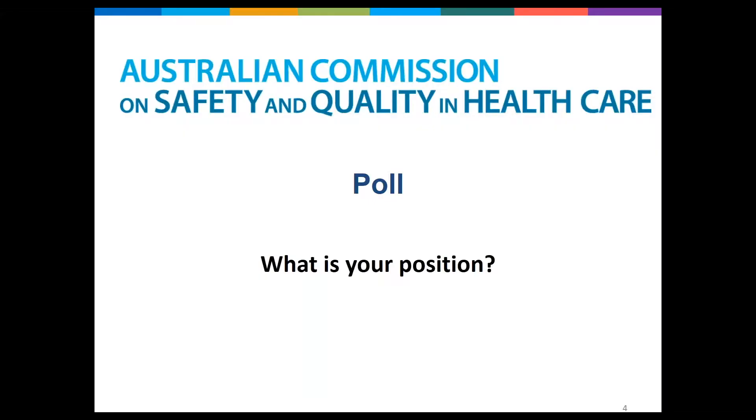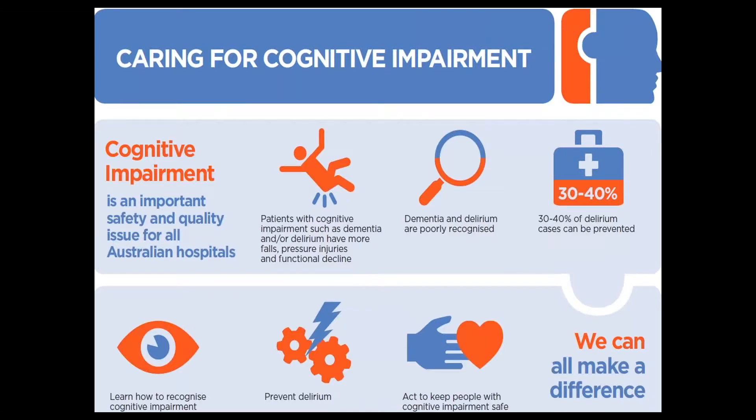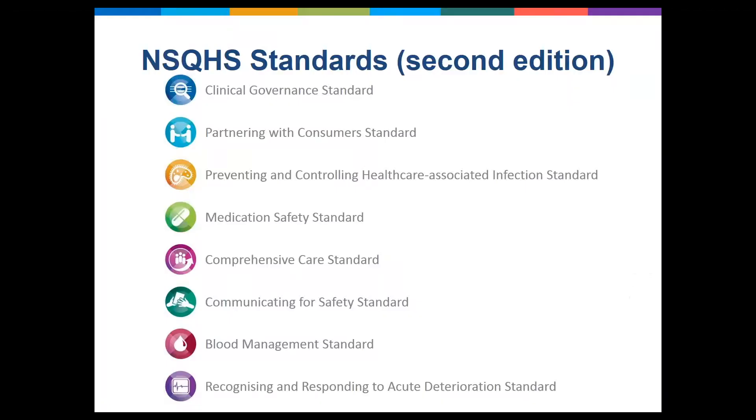The webinar is part of the Commission's Caring for Cognitive Impairment campaign, which aims to increase awareness of cognitive impairment as an important safety and quality issue for all Australian hospitals. We're also having the campaign to help prepare health service organizations for the introduction of the new standards, which will be mandatory for public and private hospitals, day surgeries, and some dental services. There are cognitive impairment items in the comprehensive care standard, and being alert to delirium is included in recognizing and responding to acute deterioration.